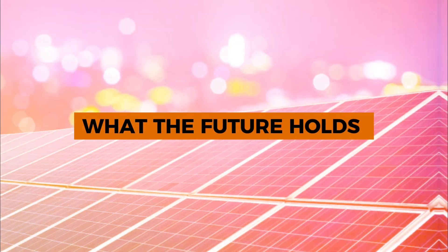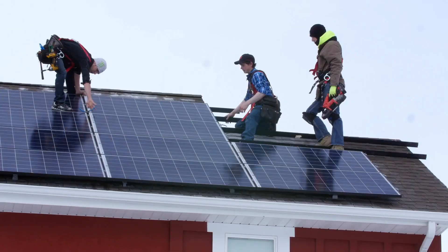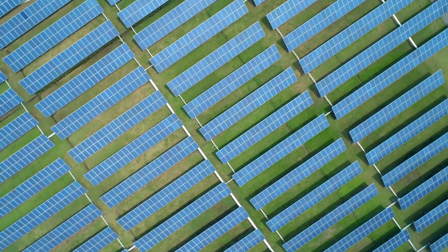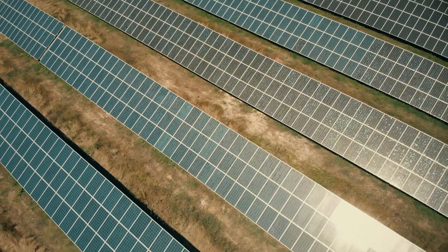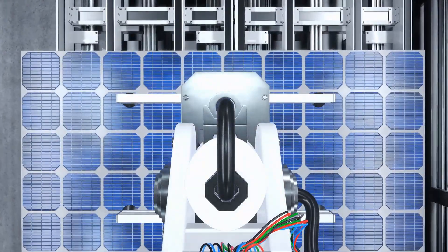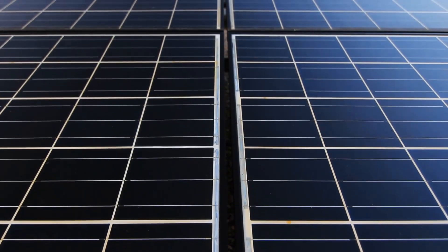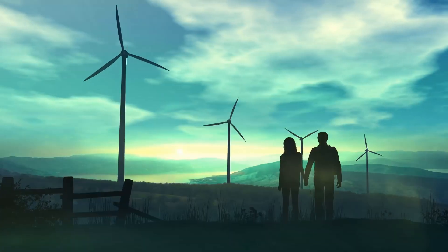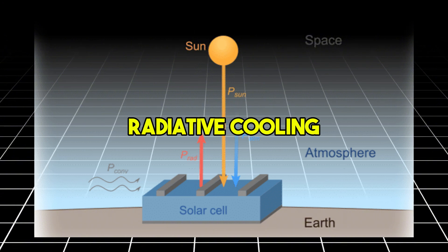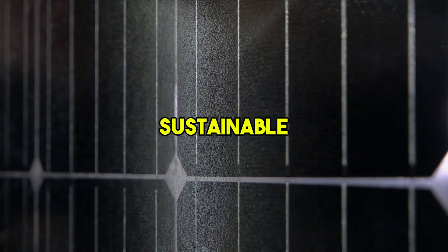The unveiling of the world's first solar night panel is a significant milestone in renewable energy. By addressing the limitations of traditional solar panels, this innovation has the potential to transform how we think about energy generation. The ability to produce electricity 24/7 will not only enhance energy security, but also accelerate the transition to a sustainable future. The first-ever solar night panel is more than just a technological achievement — it is a glimpse into the future of renewable energy. By harnessing moonlight and the natural process of radiative cooling, these panels represent a crucial step toward achieving continuous, sustainable energy production.